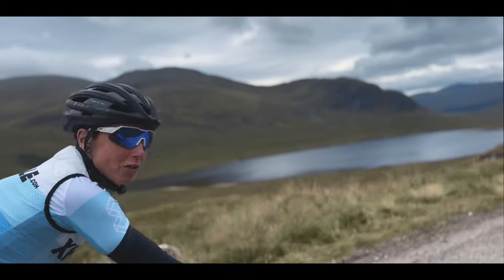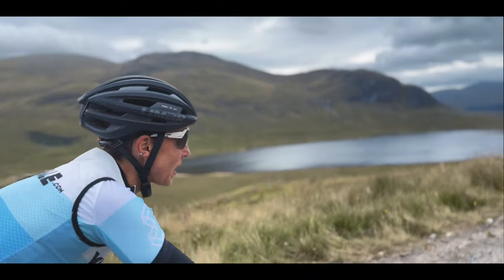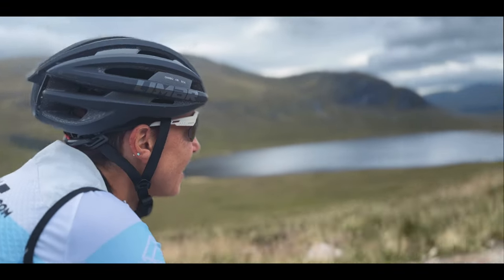This is what gravel riding is all about. You can see how it places you — well, road rides can't take you to places like this, and you can cover so much ground and see so much. It's fabulous.